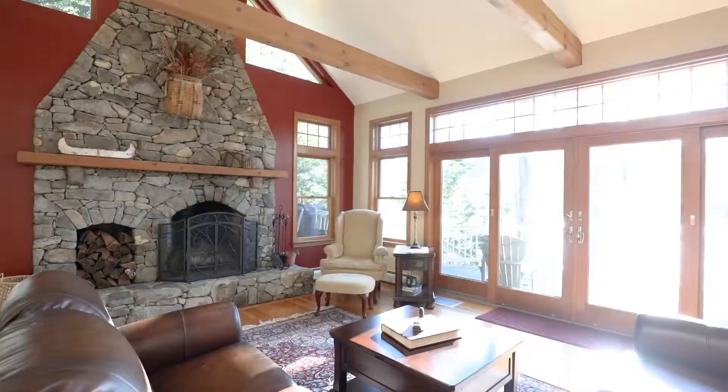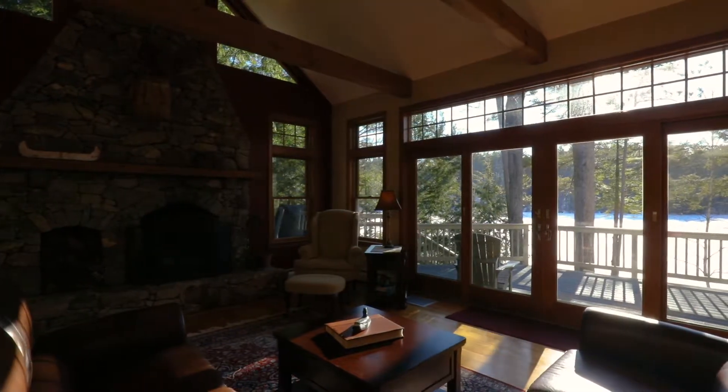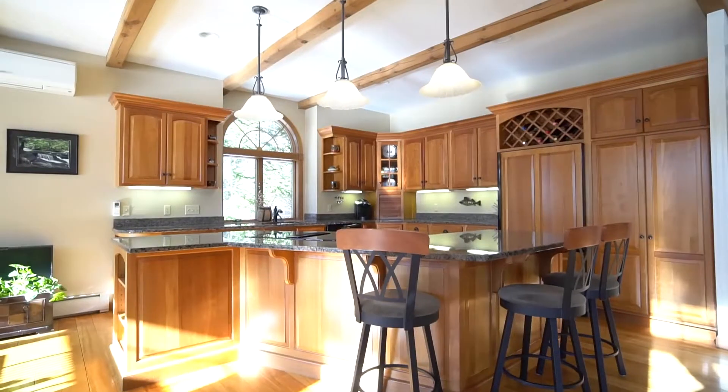The great room, dominated by this amazing fieldstone fireplace, is the hub of the home, with generous views to the great outdoors and direct access to a sunroom, a large deck, and of course, the kitchen.